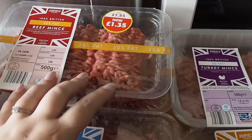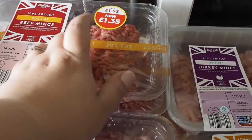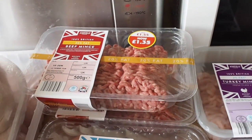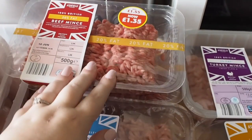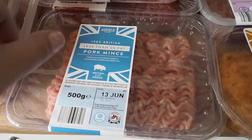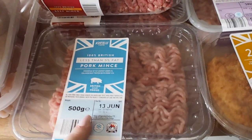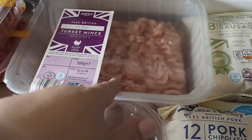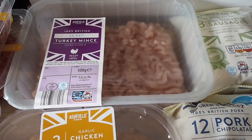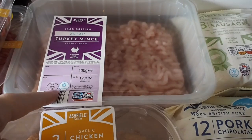We've then got two lots of mince — this is down to £1.35. The 20% fat one is good for making burgers and meatballs because it helps it stick together more, so we've got two of them. Then pork mince for meatballs with the beef mince, so we've got one of those. And then we've got the turkey mince — I like making spaghetti bolognese with turkey mince, or even burgers.